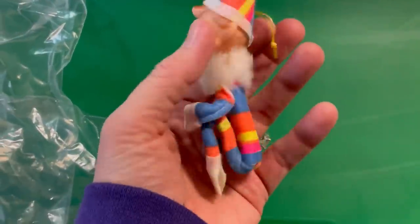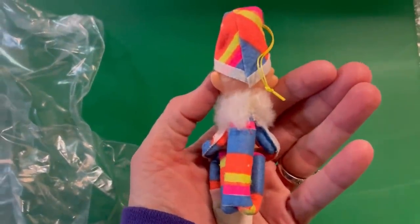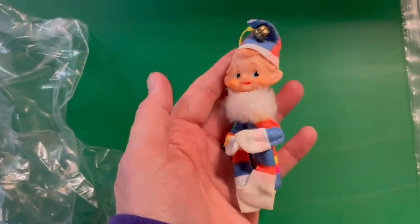Look at the cuteness, and I've never seen one like this — that's why I priced it really high. I just want to say I got really, really lucky.